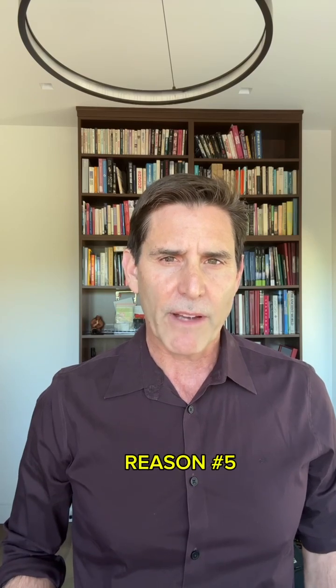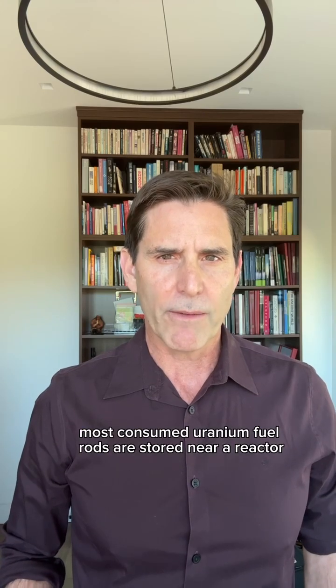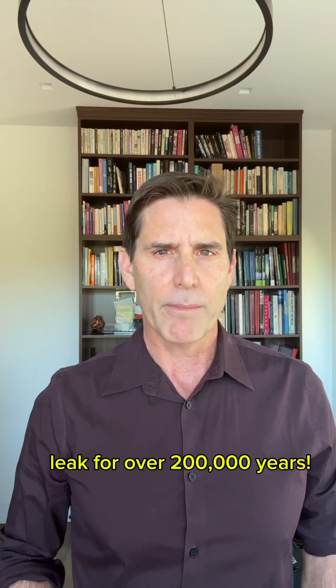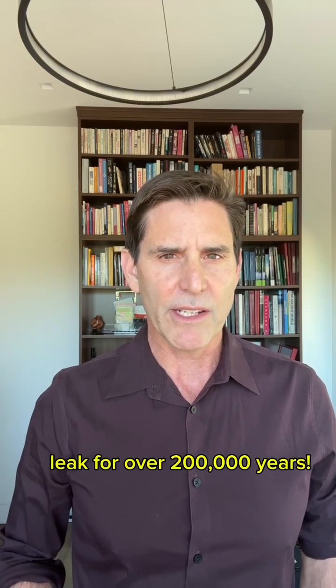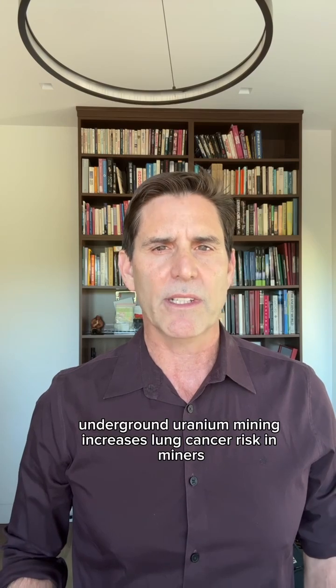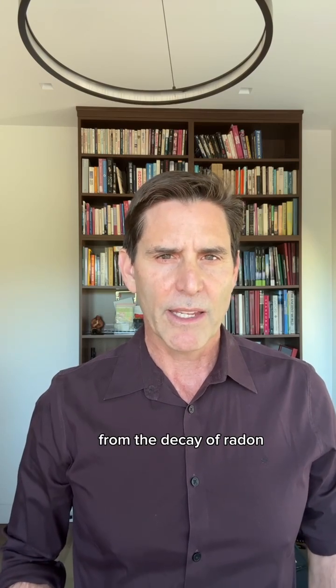Fifth, 1.5% of all nuclear reactors ever built have melted down to some degree. Sixth, most consumed uranium fuel rods are stored near a reactor, creating hundreds of radioactive waste sites that may leak for over 200,000 years. Seventh, underground uranium mining increases lung cancer risk in miners from the decay of radon.